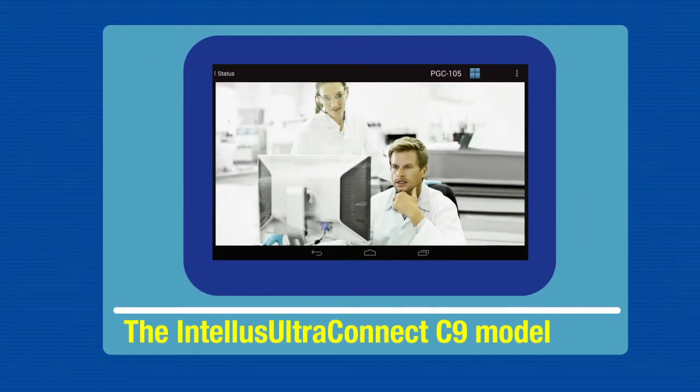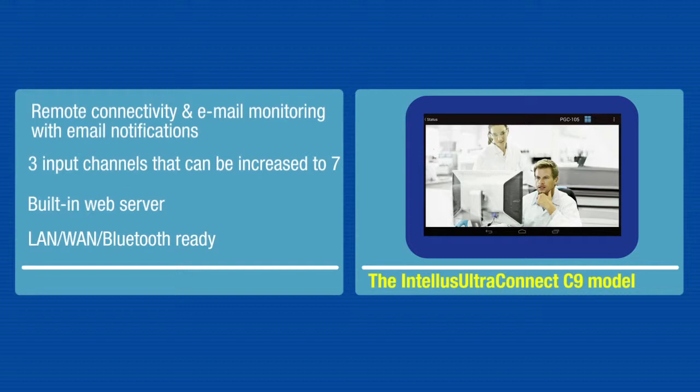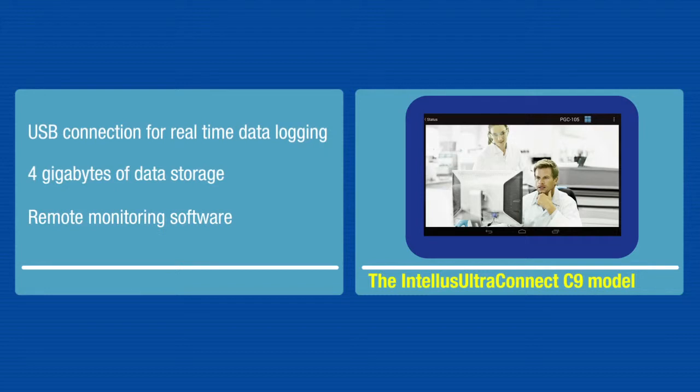The next level, the C9 Intellis Ultra Connect, adds remote connectivity for chamber control and monitoring with email notifications. An onboard USB connection allows for real-time data logging with up to four gigabytes of data storage. Available remote monitoring software has been optimized to interface with the major web browsers.